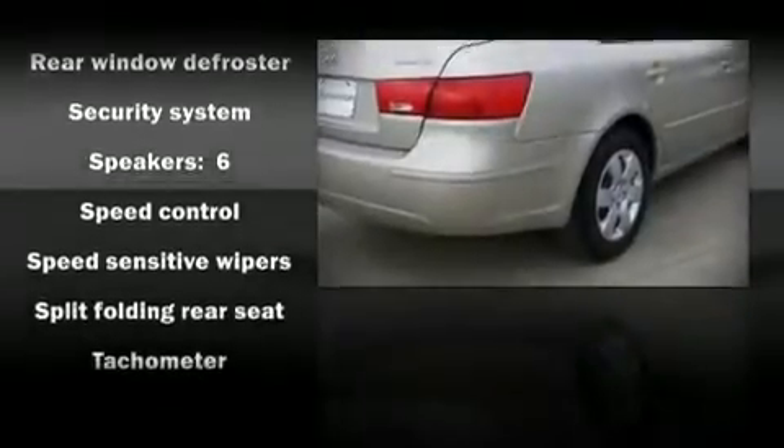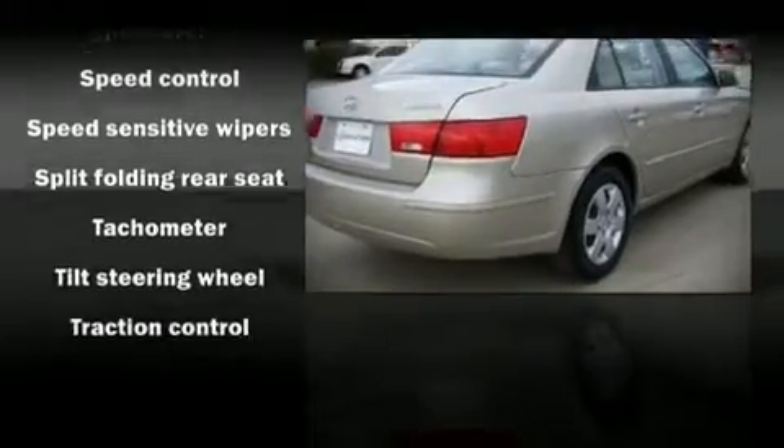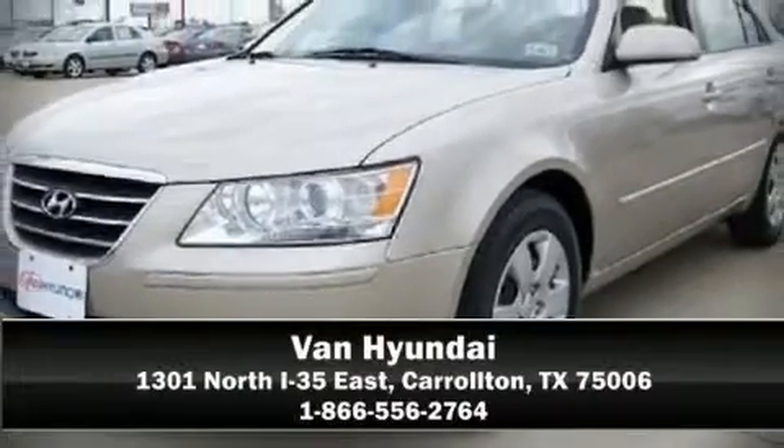A CARFAX history report indicates just one previous owner. We'd love to show you this vehicle in person. Call to schedule a test drive today.